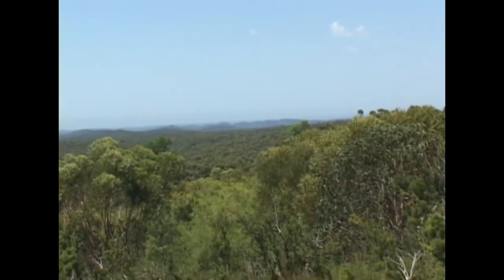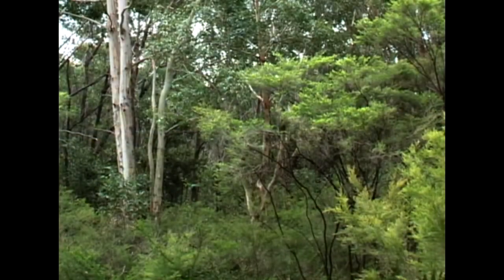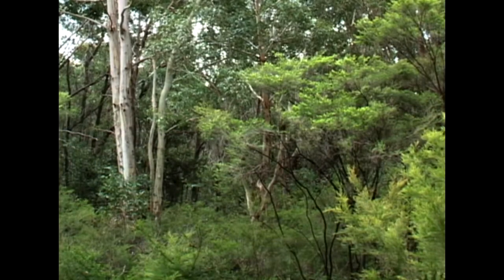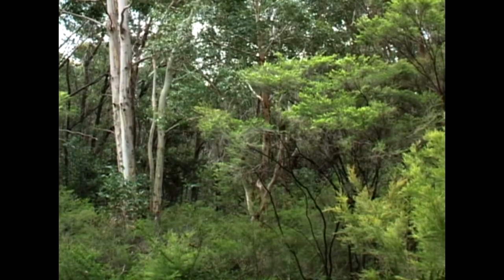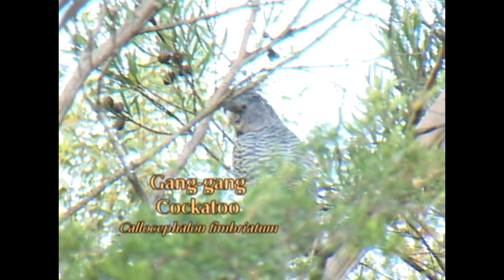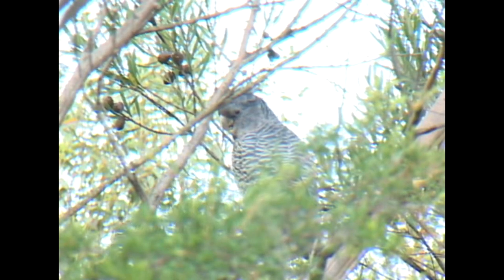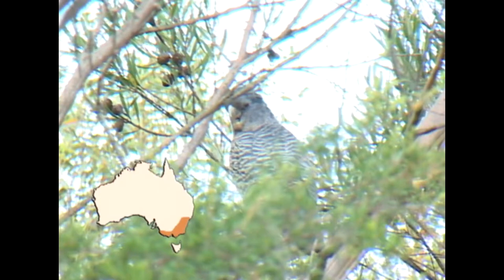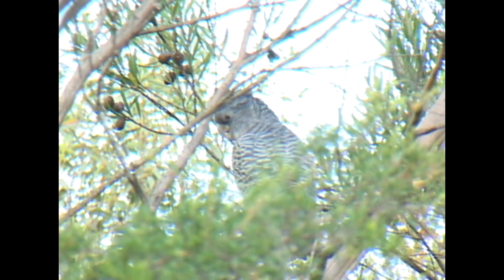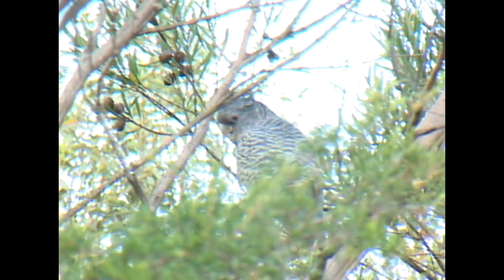High in the mountains of South Eastern Australia lives another cockatoo — this is the home of the ganggang. Ganggang cockatoos are highly seasonal in their movements and, although sturdy and owl-like in body shape, they are excellent flyers and highly mobile.